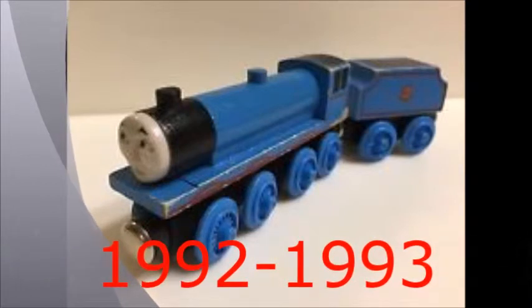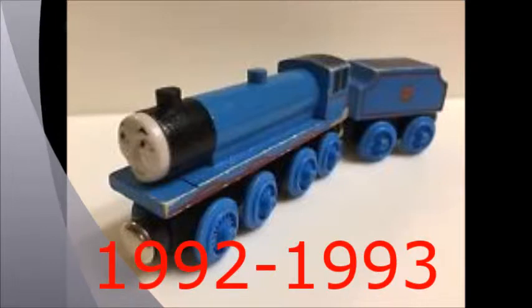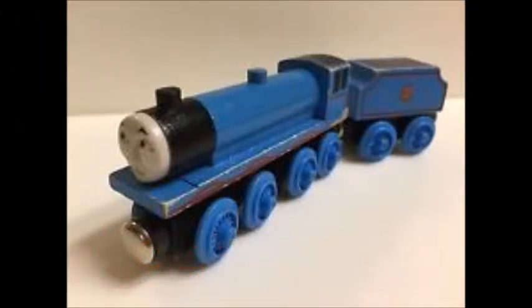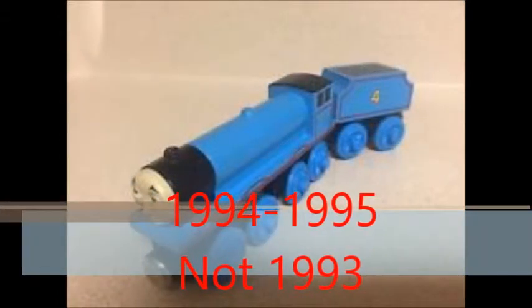The first release of Gordon is the 1992-1993 model. It had painted coal in the tender, very thin wheels, wooden smoke box, funnel, and dome.